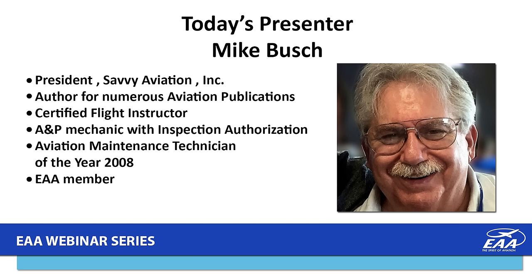Tonight's presentation is 'Ending the War on Jugs.' Our presenter is Mike Bush, president of Savvy Aviation Incorporated, author for numerous aviation publications, and EAA first-Wednesday webinar presenter. Mike is a certified flight instructor and A&P mechanic with inspection authorization. In 2008 he was recognized by the FAA as Aviation Maintenance Technician of the Year. Mike, thank you for being with us tonight.